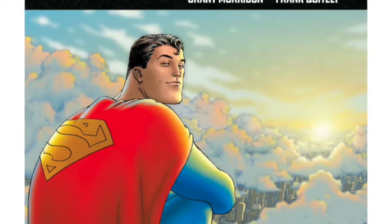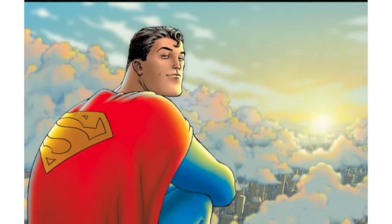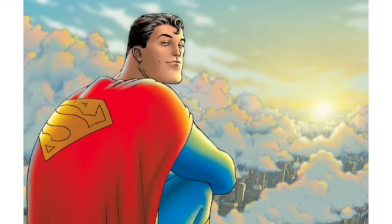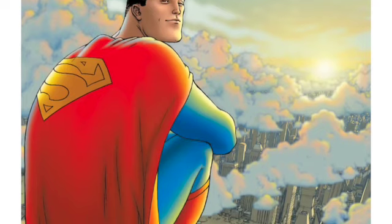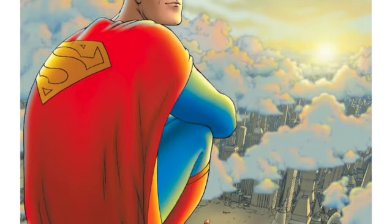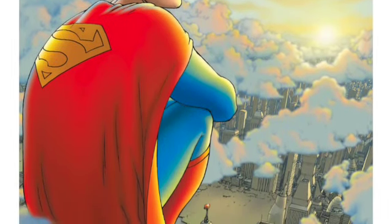Today, global publisher DC Comics announced a new line in their graphic novel slate, DC Compact Comics, featuring a 5x5 height, 8x5 width standard book trim for the trade paperback novels.